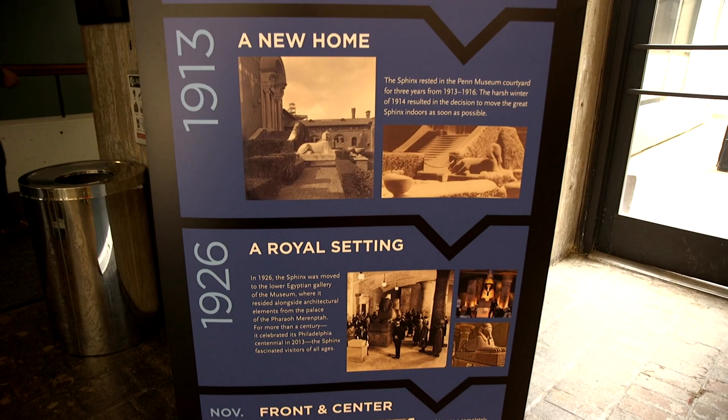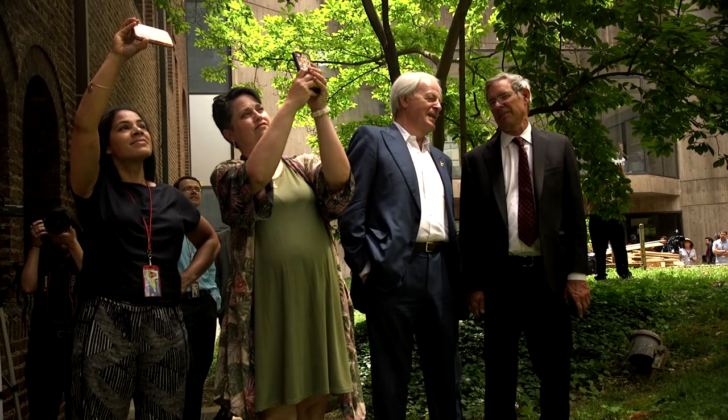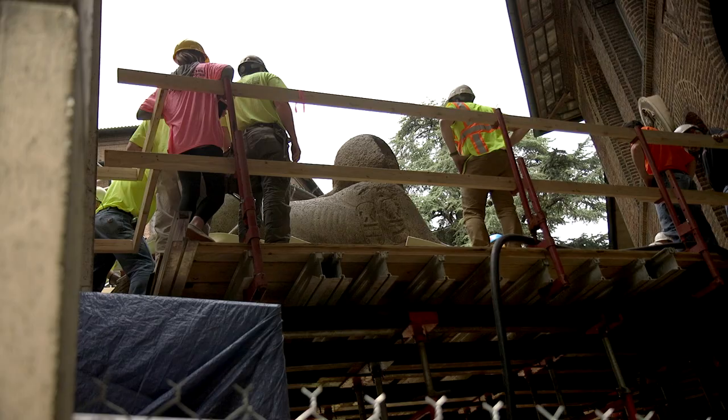We know that people have done things like have their wedding ceremonies in front of the Sphinx. Kids have sleepovers in front of the Sphinx. So the Sphinx has been a part of a lot of people's lives here in Philadelphia over the decades that it's been on display in the galleries.